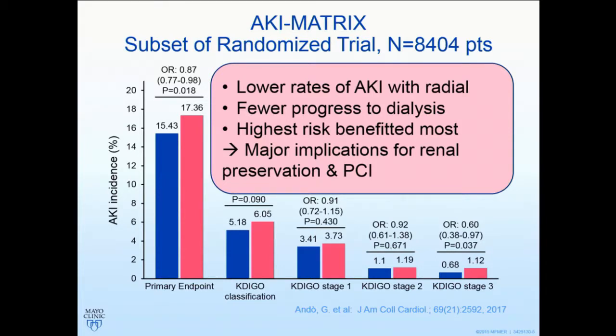Fewer patients — statistically significantly fewer patients — progressed to dialysis. Those patients at highest risk with the highest renal risk scores benefited the most. I think this has major implications for renal preservation after PCI, both in your regular patient and in patients at higher risk.